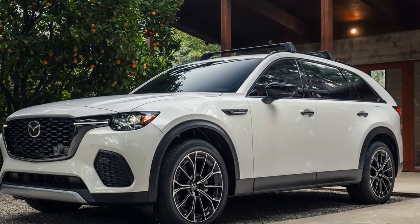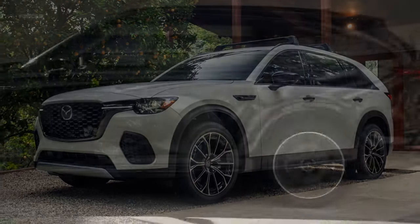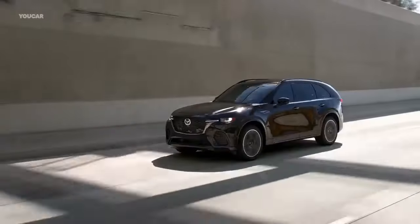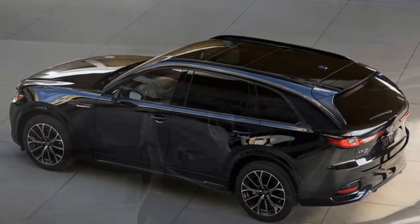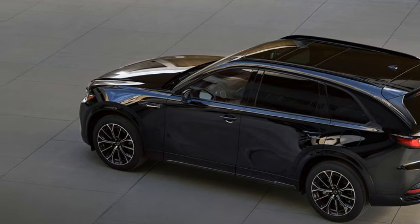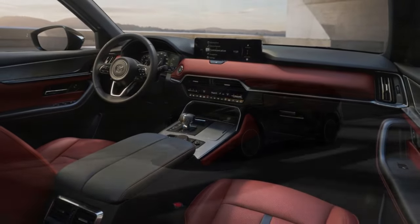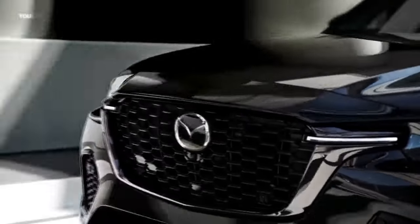The 2025 Mazda CX-70 surprised everyone at its early 2024 debut. Instead of the smaller CX-60-based vehicle expected, it turned out to be a facelift twin of the CX-90, but without the third row of seats. We tested both the 340-horsepower 3.3-liter version and the 323-horsepower plug-in hybrid to see if the CX-70 differs significantly from its three-row sibling. Mazda representatives are evidently weary of justifying the CX-70 as a separate model rather than a trim level of the CX-90.